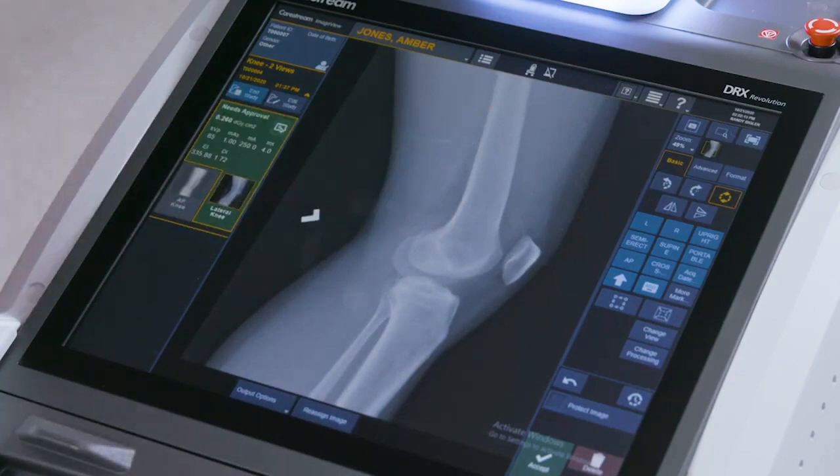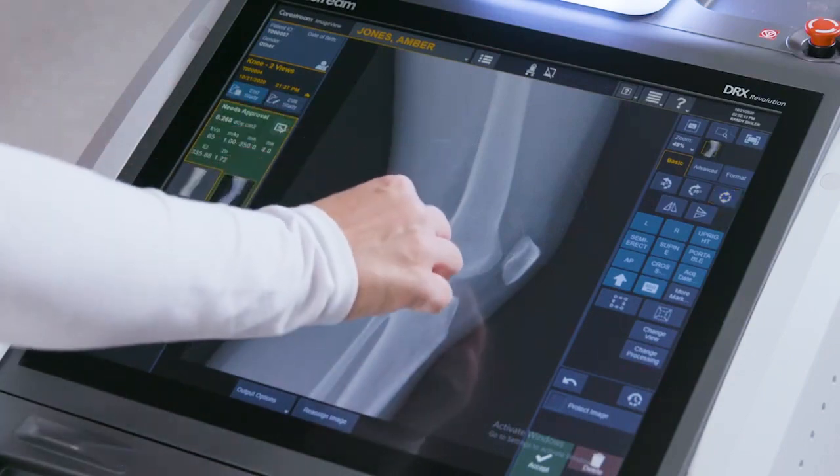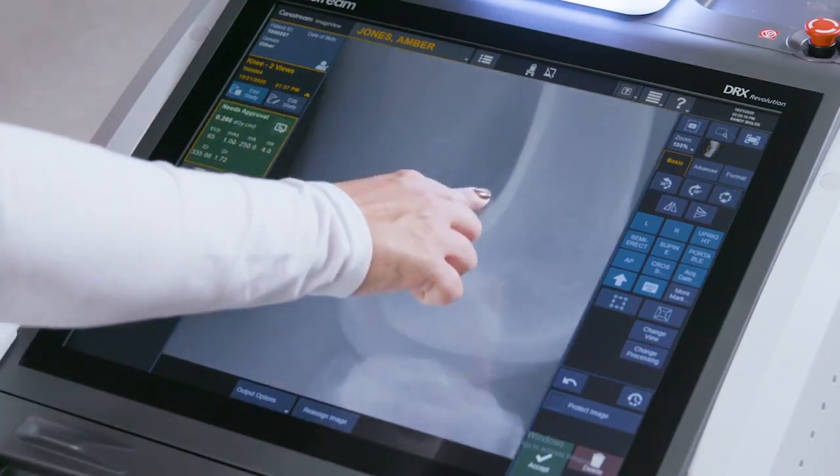Having the flexibility of deploying solutions at the edge, either on device or on premise, is key to providing information to our clinical users.